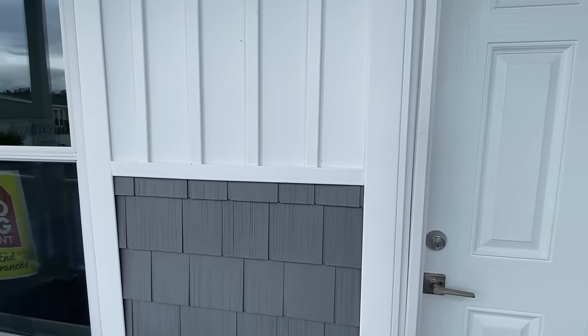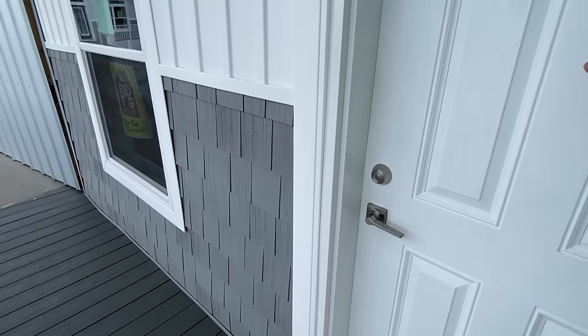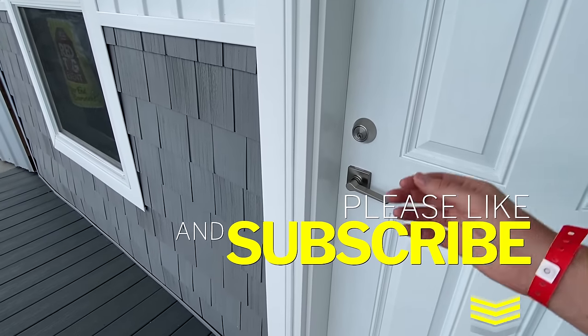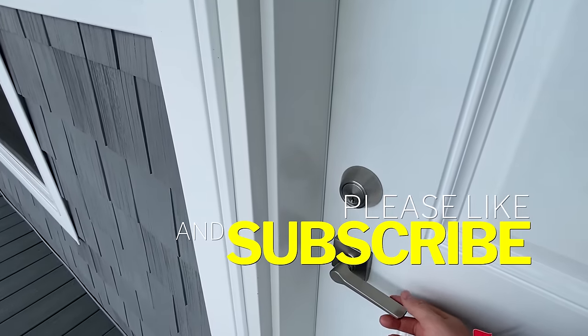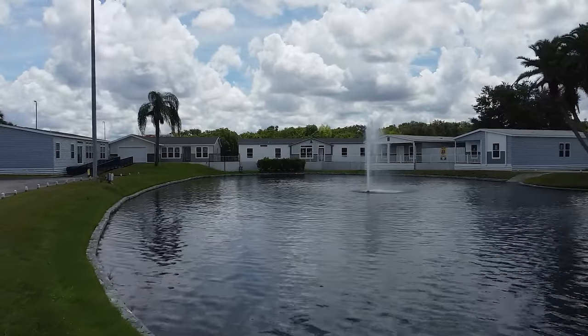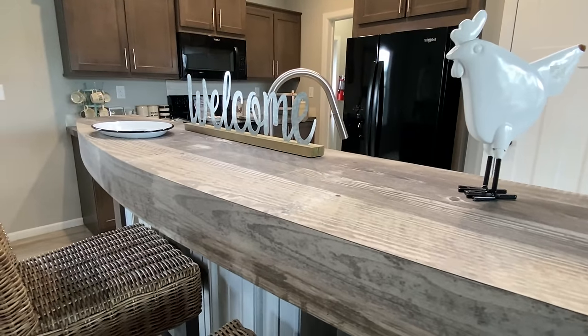We're going to go ahead and make our way in. Please drop a like on the video — that'll help us out a lot — and don't forget to subscribe. Alright, it's show time.